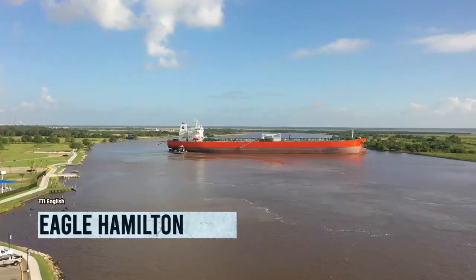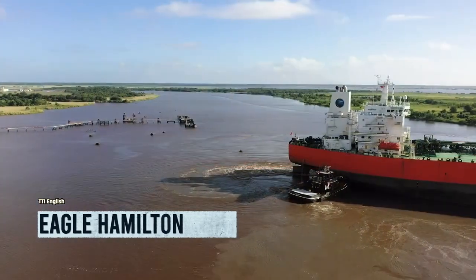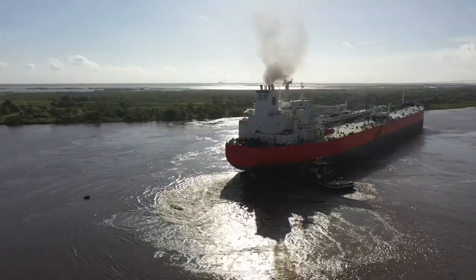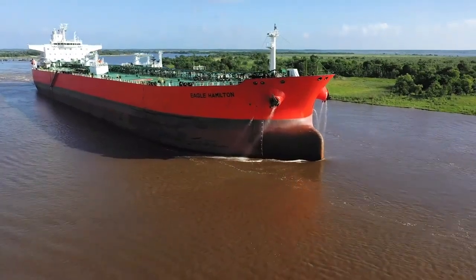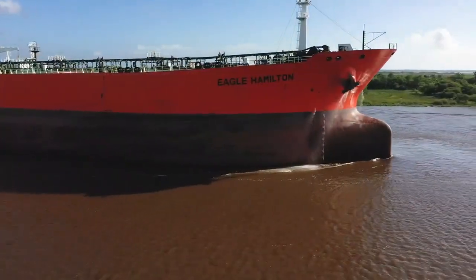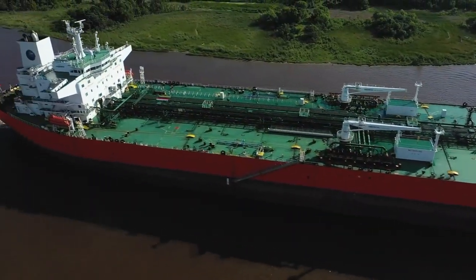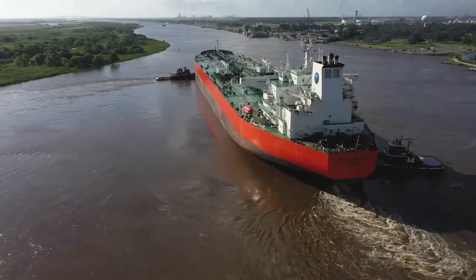Introducing the mighty behemoth Eagle Hamilton — it's the ship that's so big it makes the Titanic look like a bathtub toy. Built in South Korea by Sung Dong Shipbuilding, this floating fortress is longer than a snake on steroids, wider than 700 sumo wrestlers, and heavier than your post-Thanksgiving dinner guilt.